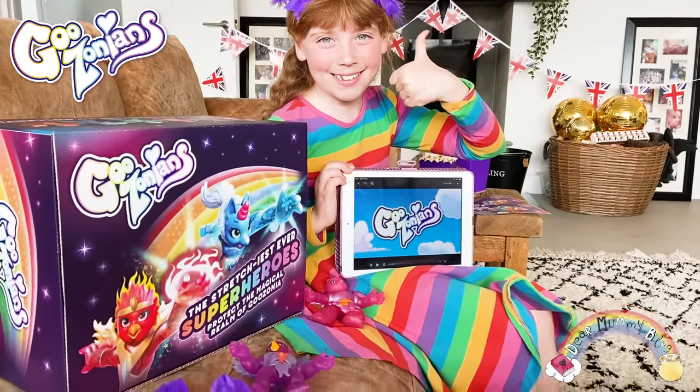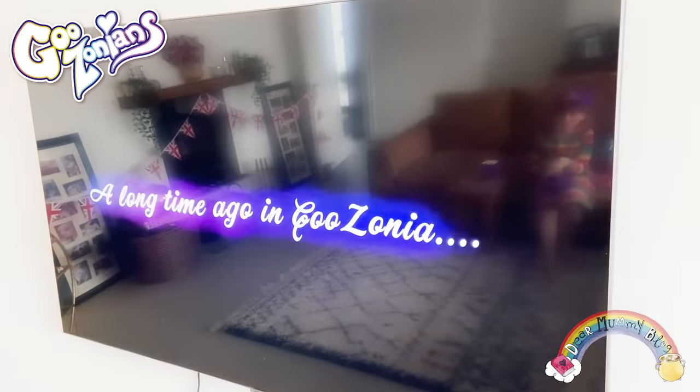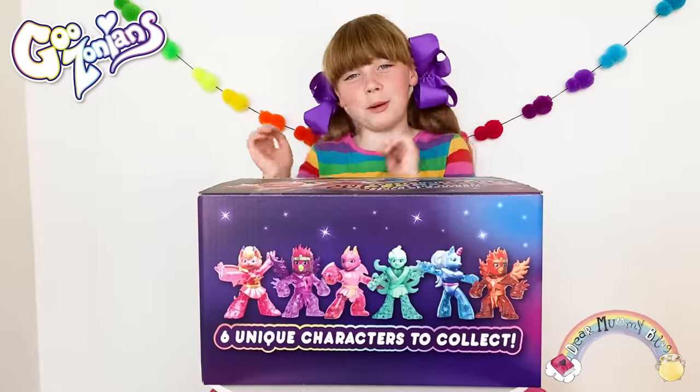So what is Goozonians? Well they live in a land called Goozonia, where enchanted rainbow goo flows through everything. Sounds like my kind of place — I love rainbows.